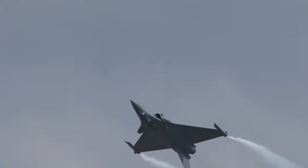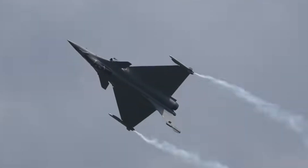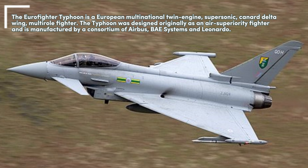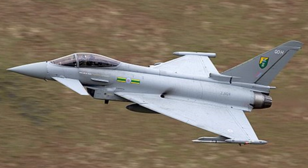There are three main variants: Raphael C, single-seat land-based version; Raphael B, twin-seat land-based version; and Raphael M, single-seat carrier-based version. Introduced in 2001, the Raphael is being produced for both the French Air Force and for carrier-based operations in the French Navy.